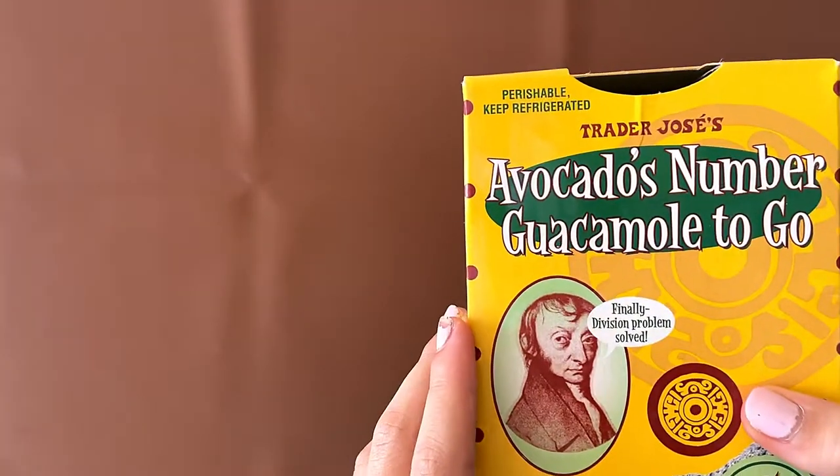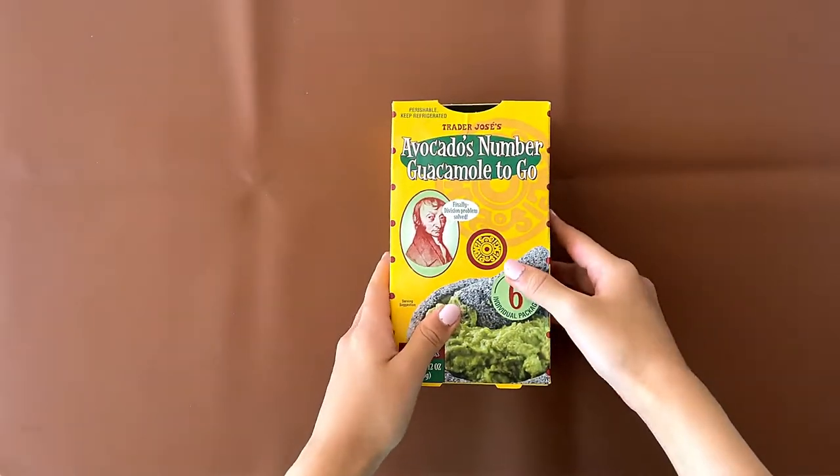It's not Trader Joe's as you can see. It's Trader Jose's — it's like Trader Ming's and Trader Joe's. There's like so many.